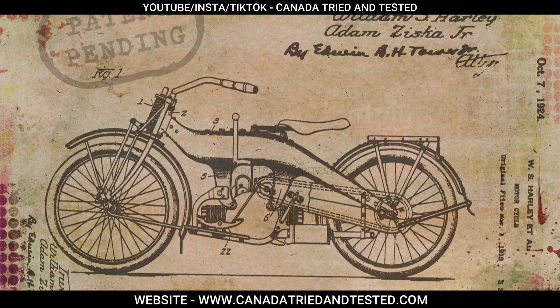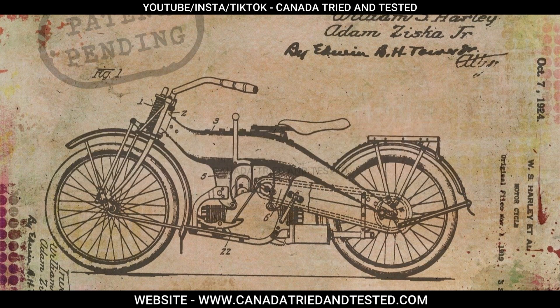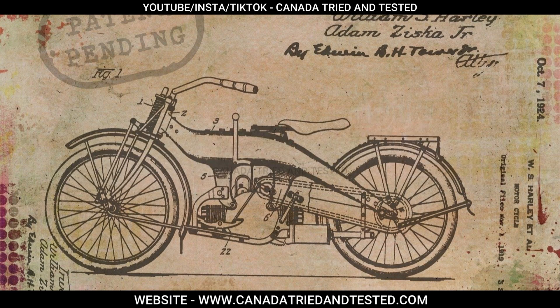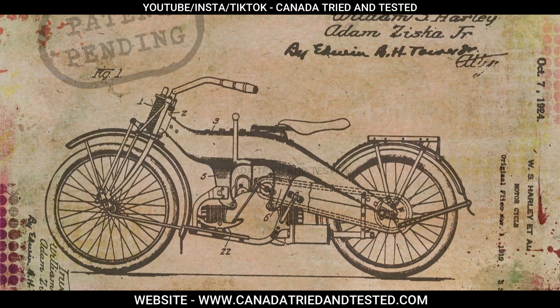In today's video, you will get to know: in case you have an innovation which you want to patent, how you can do it, what is the entire process, where to fill up your application, can you do it on your own, under what circumstances you will have to go with an agent, what are the fees, how long the process will take, and how long you can retain your patent. So do watch the video till the end.